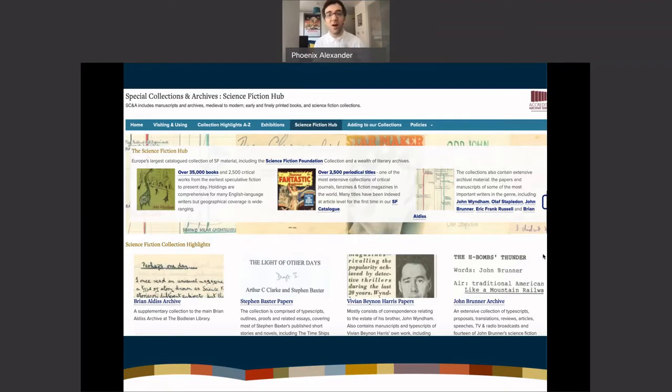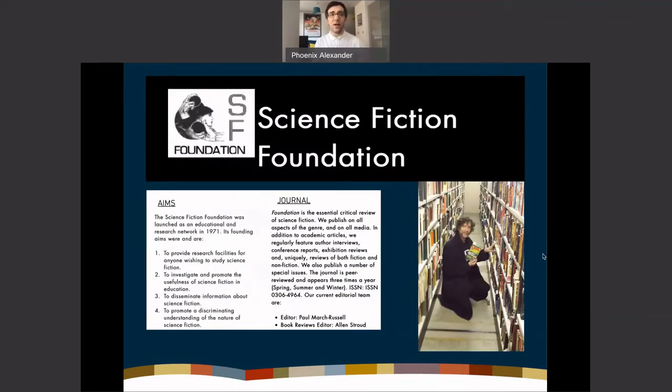Those are the differences between the two aspects of my department. At Liverpool, we have over 35,000 books, two and a half thousand critical works, two and a half thousand periodicals, as well as about 15 notable archives of major British science fiction writers of the 20th century. You might recognize some names: John Wyndham, Olaf Stapledon, John Brunner, Eric Frank Russell, and others.